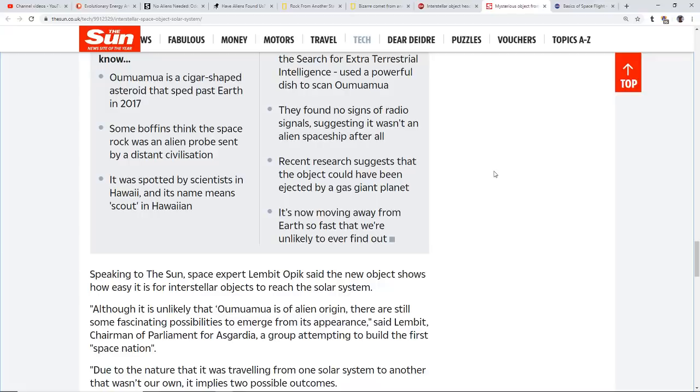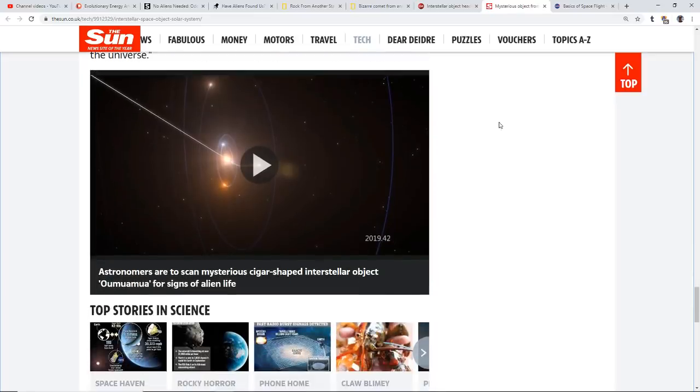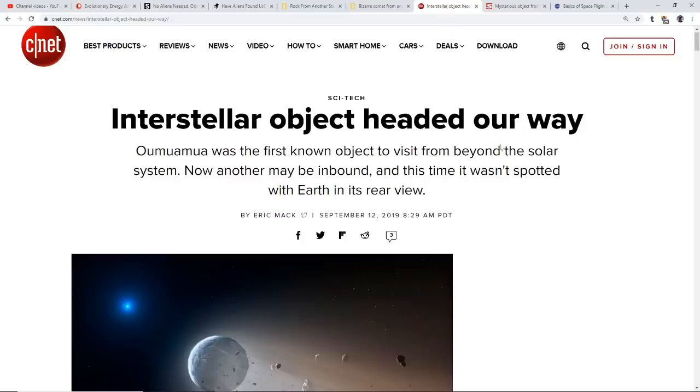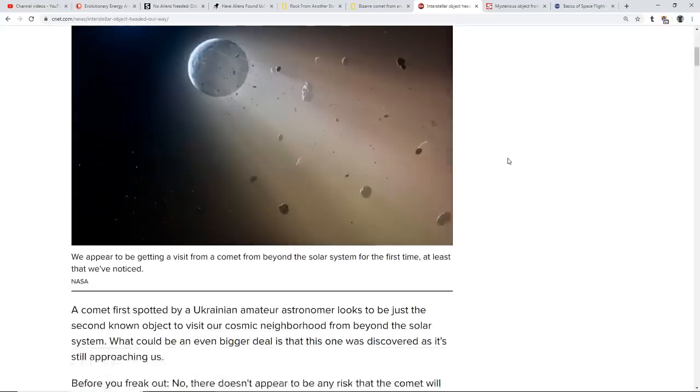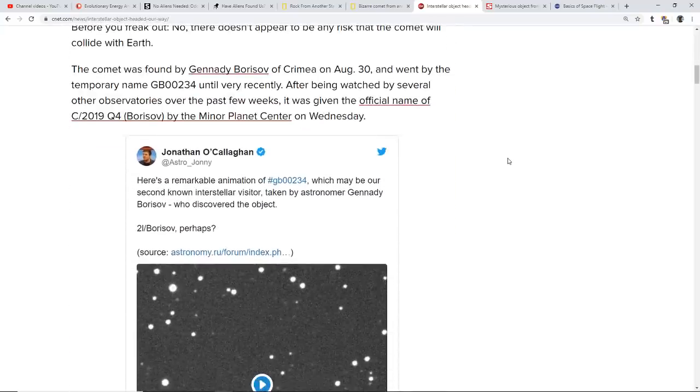Of course, the mainstream is always going to put it down as anything but ETs. But as we see so many things going on that many people take to be slow disclosure, and as we're discussing more and more discoveries every day of Earth-like planets — so many planets in the Goldilocks zone — the likelihood of there being life out there is increasing all the time.